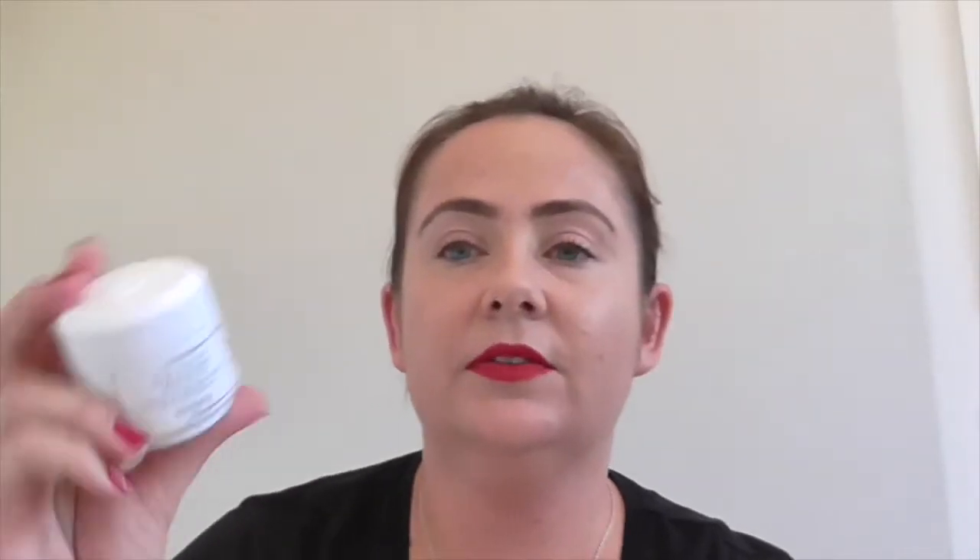Moving on to day cream. While I've been using skin products, I haven't actually needed a day cream because my barrier has been so good — the best it's probably ever been by using the Vitamin C Gloss Radiant Shot as well as the Marvel Hydration Shot during every morning. But when I have been using a day cream, it has been the Sisley Velvet Nourishing Cream.